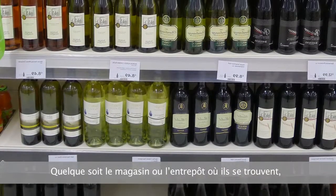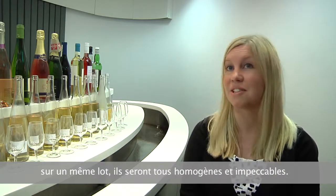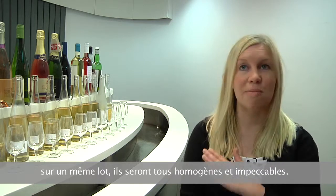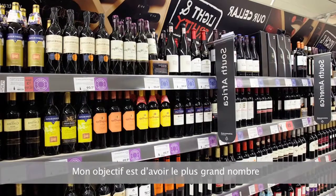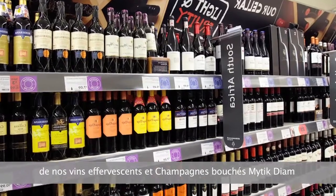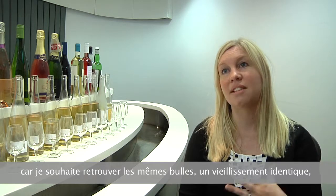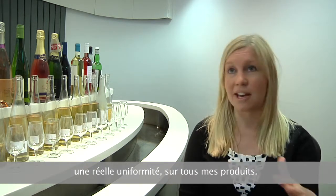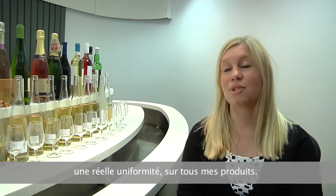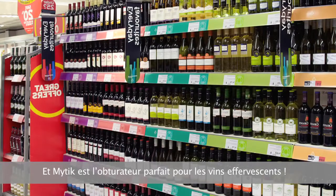All of our wines look exactly the same on shelf, no matter what store they're in, no matter what heat treatments they've been in, what warehouse — they're all going to be consistent and perfect across that whole batch. A real push for me at Sainsbury's at the moment is to get as much of our sparkling wine and our champagne into the Mitic D.A.M. closure as possible, because I want the same bubbles, the same ageing, the same uniformity across all those products. Mitic is the perfect closure for sparkling.